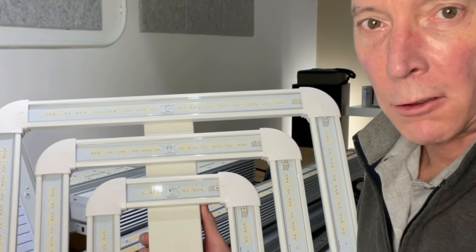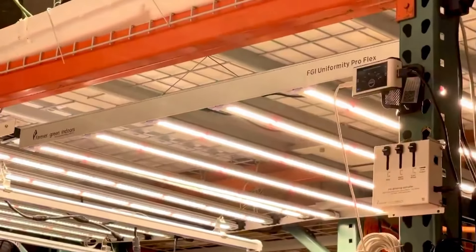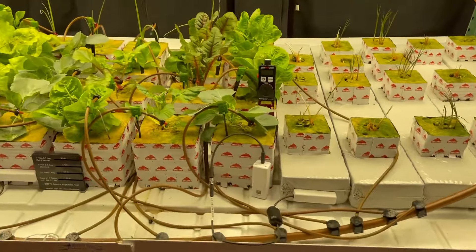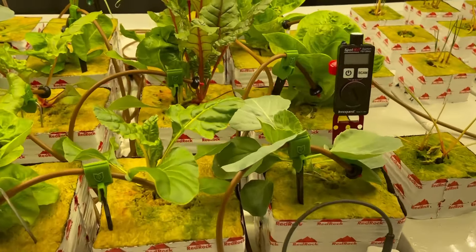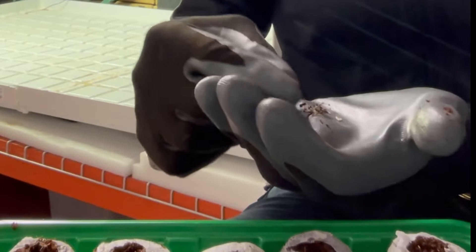It was so easy that we decided to produce these segments to teach you how. We started by showing you how to choose grow lights, which is something we manufacture. In this compact four-foot wide by eight-foot long space, we grew enough to feed our families. Most of what we're using you can find at your local hardware store, including the seeds.